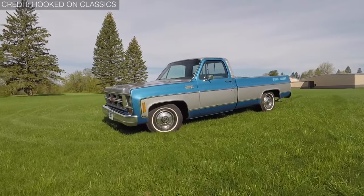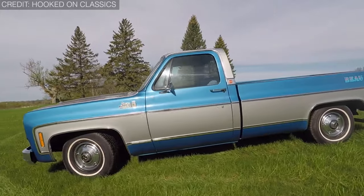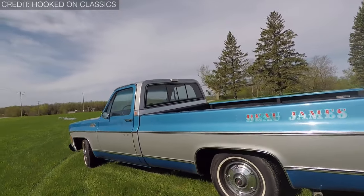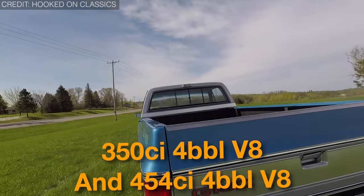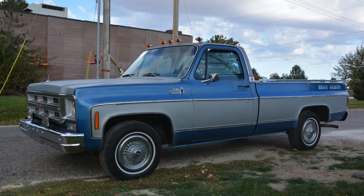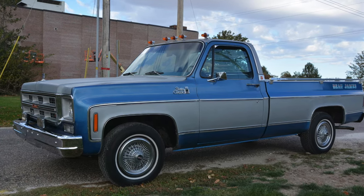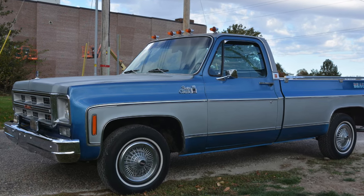Bo James, on the other hand, came in silver and blue and had velar seats, unique floor mats, hood ornament and decals, and wire-look hubcaps, among other things. It was exclusively offered with a 350 CI 4-BBL V8 and a 454 CI 4-BBL V8, which clearly demonstrated Bo James was more than simply a good-looking truck. That's the reason we think this couple of trucks deserve a spot on our list.